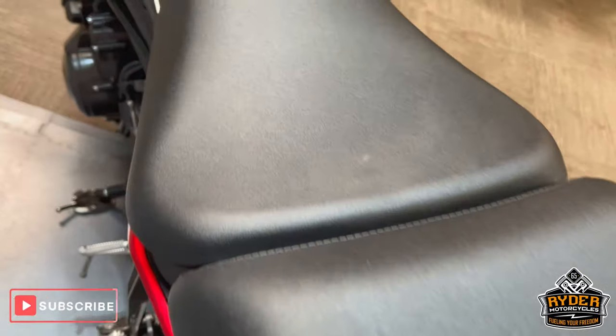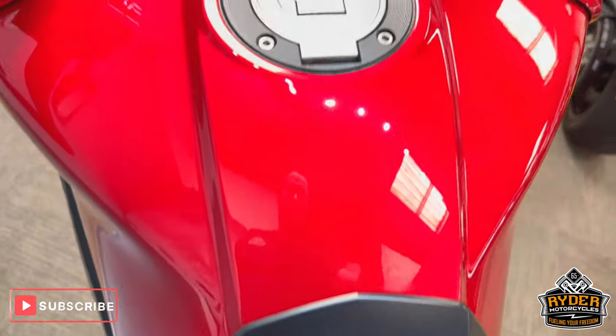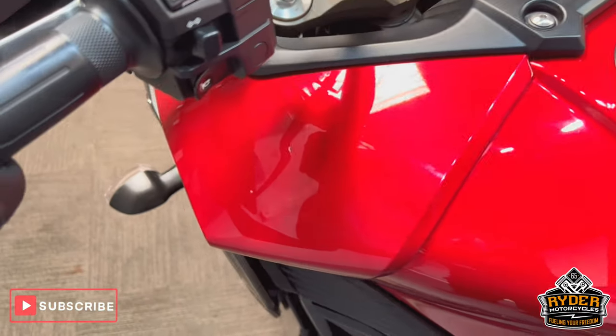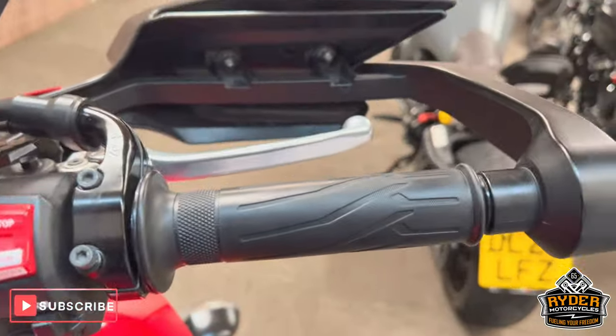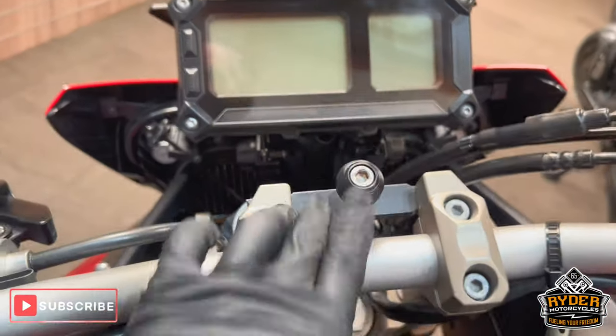The rear seat's nice. This is the main seat. The tank's nice too — there's a grip added to it, in nice condition. We've got a RAM mount there.